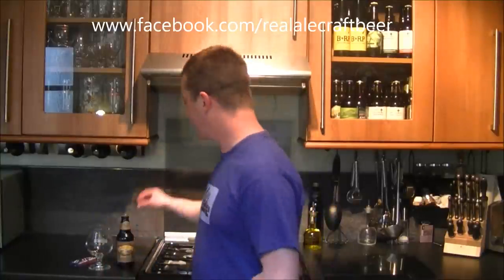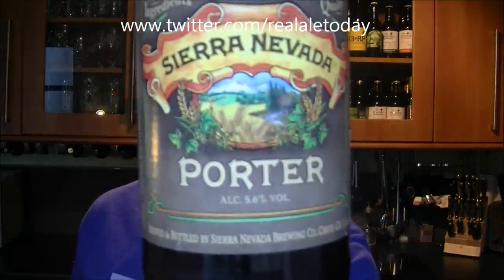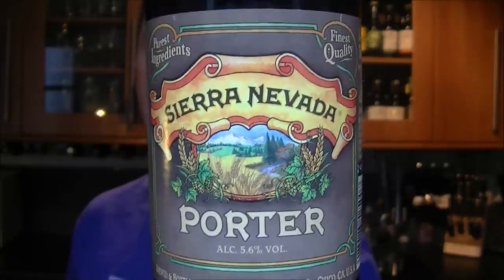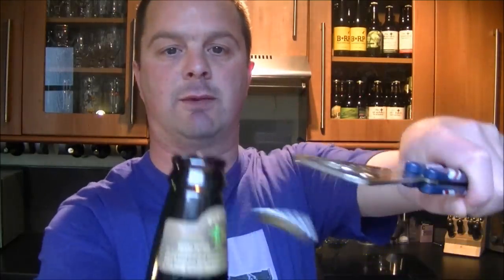Hello again, welcome to another edition of the Real Old Guy. We've got a really good beer coming up for you today — it's Sierra Nevada's Porter. I've reviewed the stout, a very very good beer. This is 5.6% ABV, and I've just not had anything bad from Sierra Nevada; I've always enjoyed their beers. So let's get into a glass and see what it looks like.